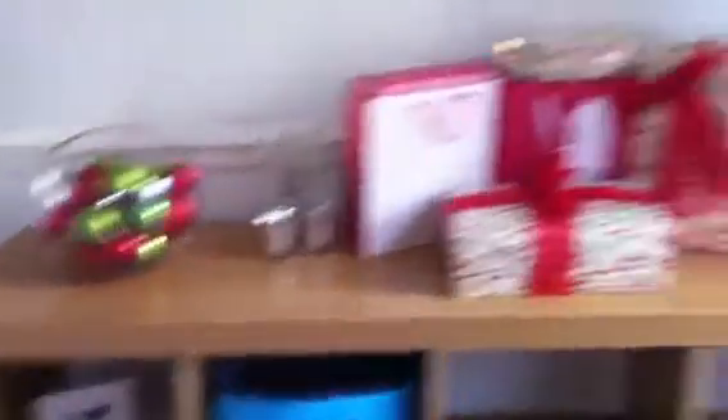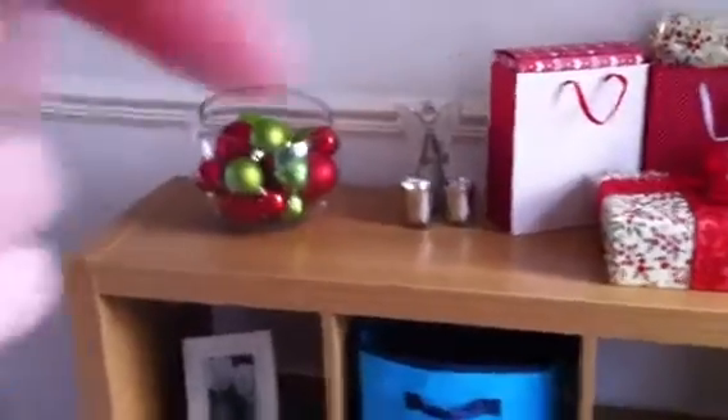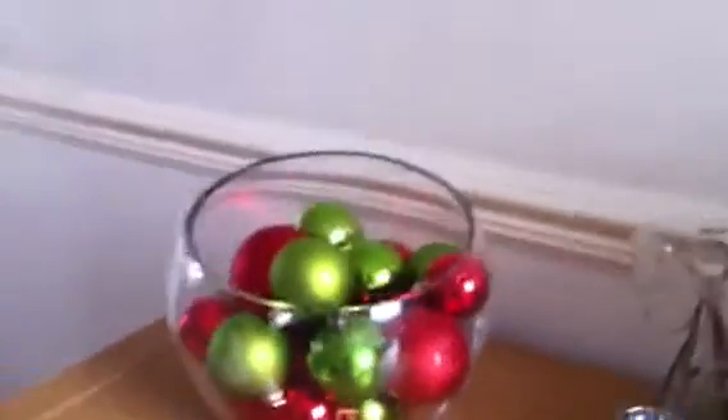I thought I'd just show you a bit of a Christmas tour thing. I'll put in the description bar where to skip to if you want. So it's just on this little unit — we have these baubles, just green and red, in a little glass jar. Then we have this little angel which my nana bought my mum because she loves candles — you put a tea light in it and it lights up the angel's dress. Then we have these two little Christmas trees, also from my nana, because my mum loves candles.